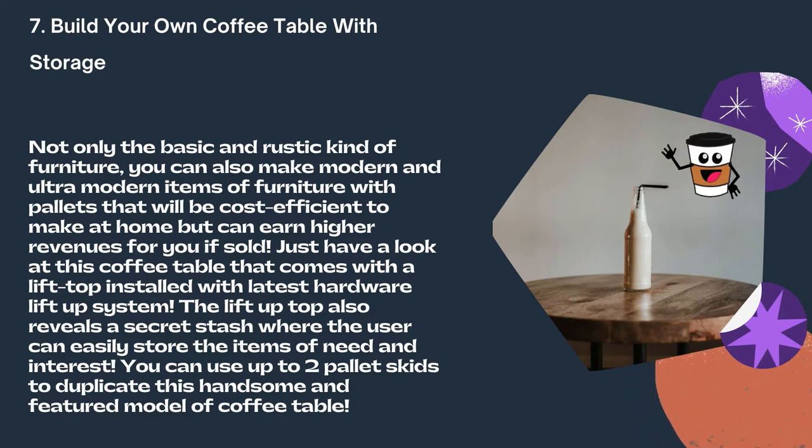Just have a look at this coffee table that comes with a lift-top installed with the latest hardware lift-up system. The lift-up top also reveals a secret stash where the user can easily store items of need and interest. You can use up to two pallet skids to duplicate this handsome featured model of coffee table.